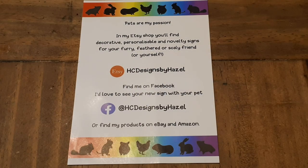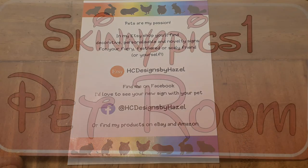Hello piggy people! Today's video I'm going to share with you some absolutely adorable signs that I was sent by Hazel. She has a shop on Etsy and also has her products on eBay and Amazon. You can find her Facebook page too. I'll leave a link to her Etsy shop down in the description box. Let's get started with showing you these absolutely adorable signs.